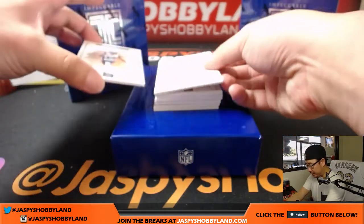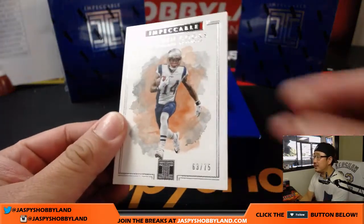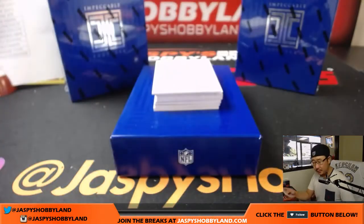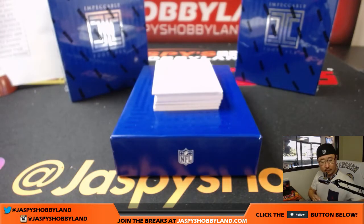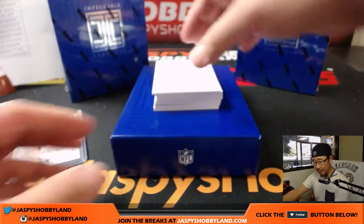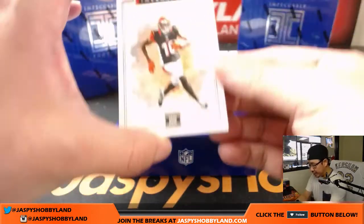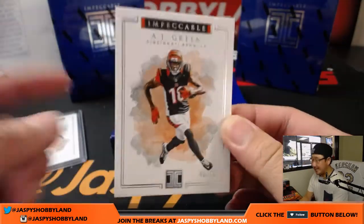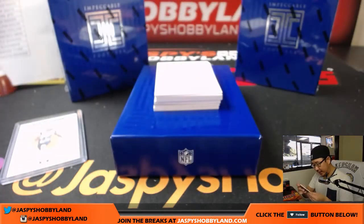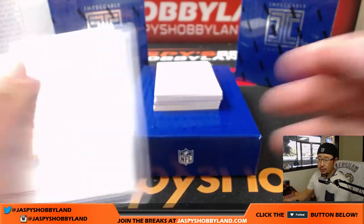All right, good luck everybody. First off we're going to start off with Brandon Cooks, 63 out of 75 — that goes to the Patriots, that'll be for Karen. Next up is an AJ Green, 40 out of 75. You can see it has kind of a matte finish, canvas sort of finish, nice watercolor look in the background behind AJ Green, out of 75 — that goes to the Bengals.